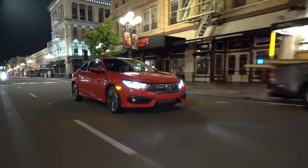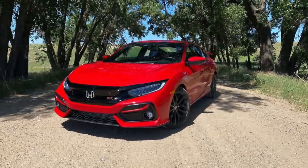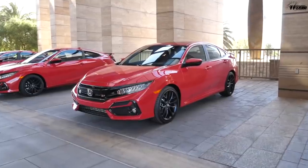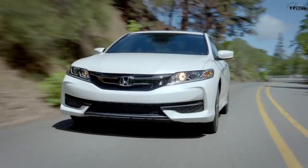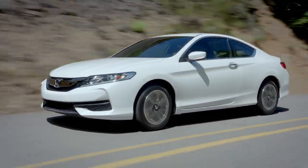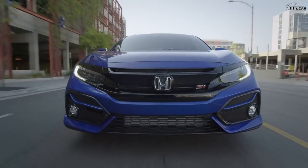Number 9 is the Honda Civic Coupe and the current generation Si. We actually have one parked in our office — and it's going away. There's a new Civic coming soon, but before that new Civic, Honda has decided that the current gen Civic is not worthy of the Si or the coupe. Honda killed the Accord Coupe a while back, so it makes sense they're killing the Civic Coupe as well. The Si is dropping for 2021.